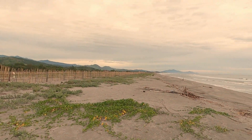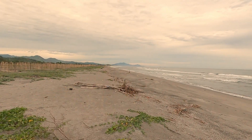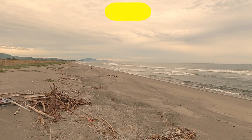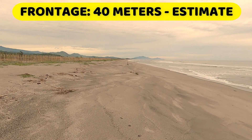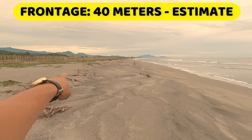Makita ninyo — baka ganda. May view rin ng island doon. Yun San Antonio na mountain. Makikita ninyo, from shoreline to backwood, estimation ko nyan nasa 40 meters. Medyo malawak yun.